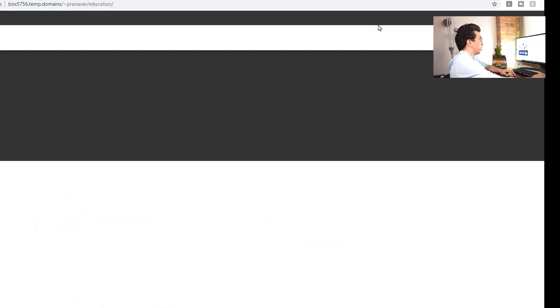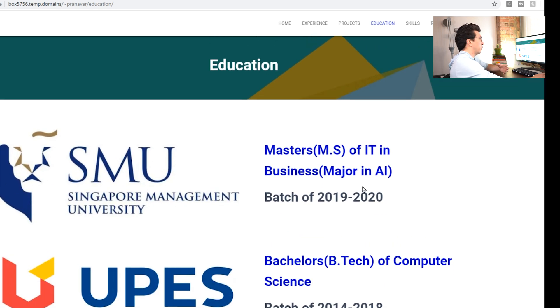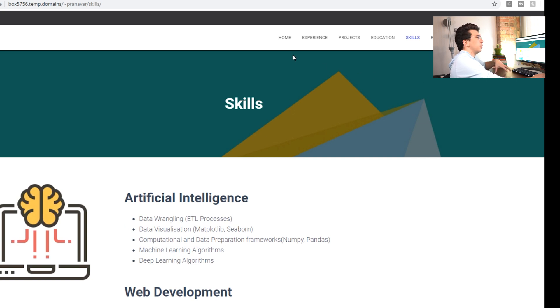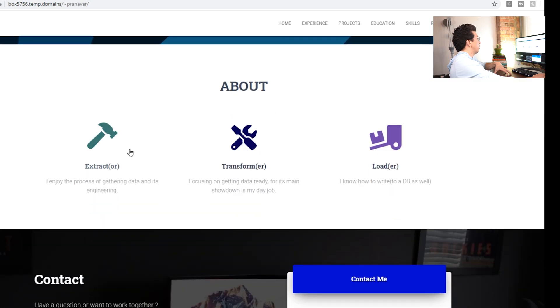Going through his education — I think education is important, but I'm a huge believer that projects and work experience trump education, so I like that he has education listed third. The skills portion is very cool — he has a lot of skills. Honestly, that's something I like to see as soon as possible, because one of the first things recruiters look at are your skills. If your skills don't match the position, they'll just throw you into the discard pile. Maybe on the home screen, under each of those headers — extractor, transformer, loader — he could list what technical skills are attached to each. I think that would make this even more appealing.